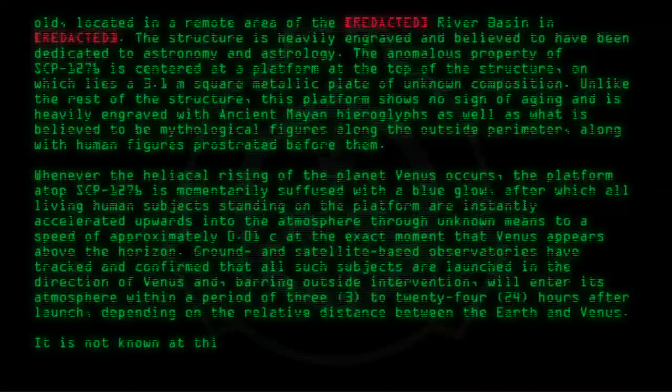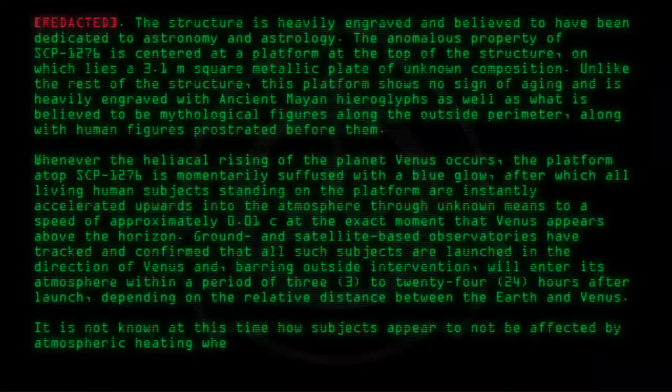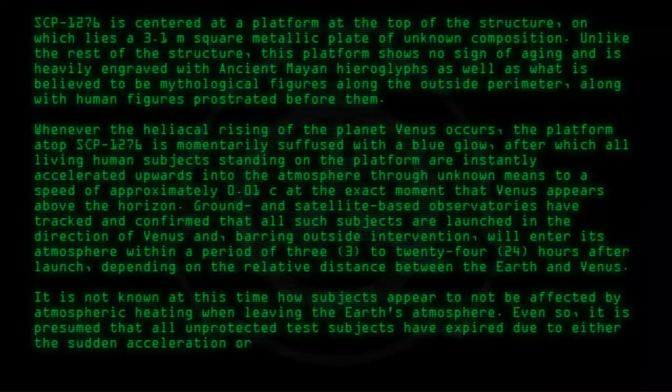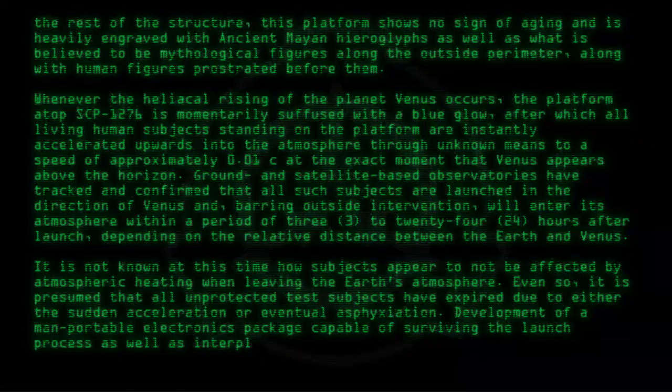It is not known at this time how subjects appear to not be affected by atmospheric heating when leaving the Earth's atmosphere. Even so, it is presumed that all unprotected test subjects have expired due to either the sudden acceleration or eventual asphyxiation. Development of a man-portable electronics package capable of surviving the launch process as well as interplanetary communication is ongoing.